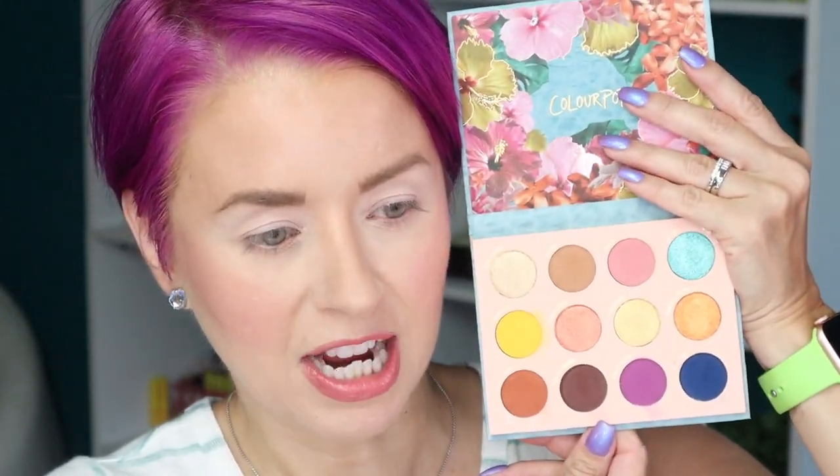Alright guys, now let's dive into the Cabana Club eyeshadow palette. I'll be creating two looks. I've already primed my eyelids using the ABH eyeshadow primer. For look number one I really want to use this blue shade — it's called Pool Party. I think I'm going to pack that on the lid and do a smoky eye situation.